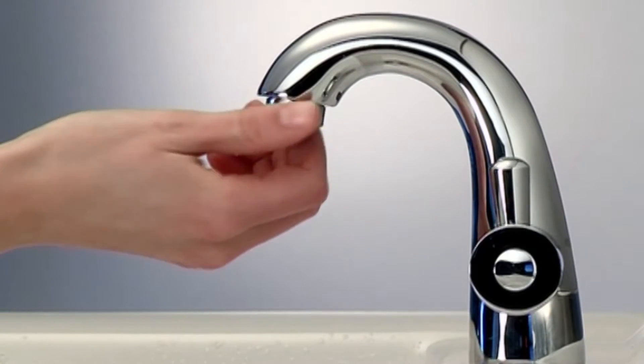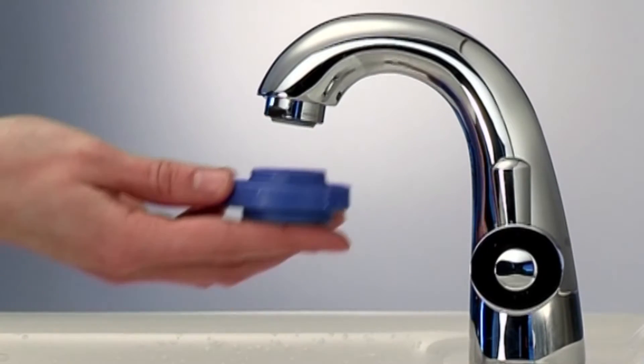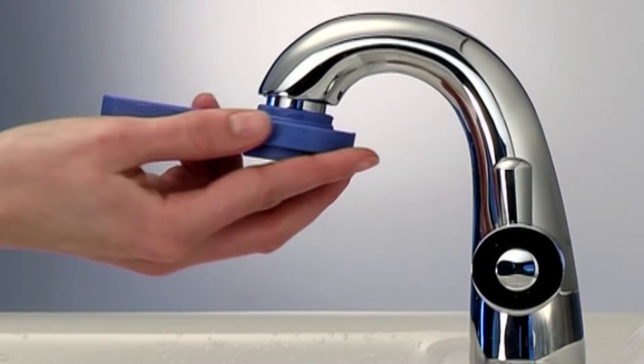The time to do this is at the point of installation, where you can check and adjust the flow rate to suit the application and, of course, the customers' expectations.